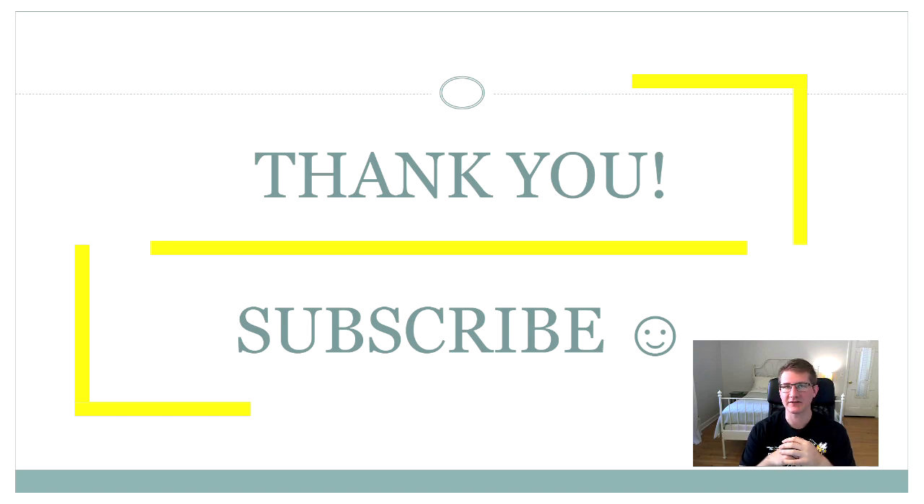Thank you all for watching, and I hope you learned something. If you enjoyed this video, click the like button, and if you have any questions or comments for future videos, drop them in the comment section. Thanks, and subscribe.